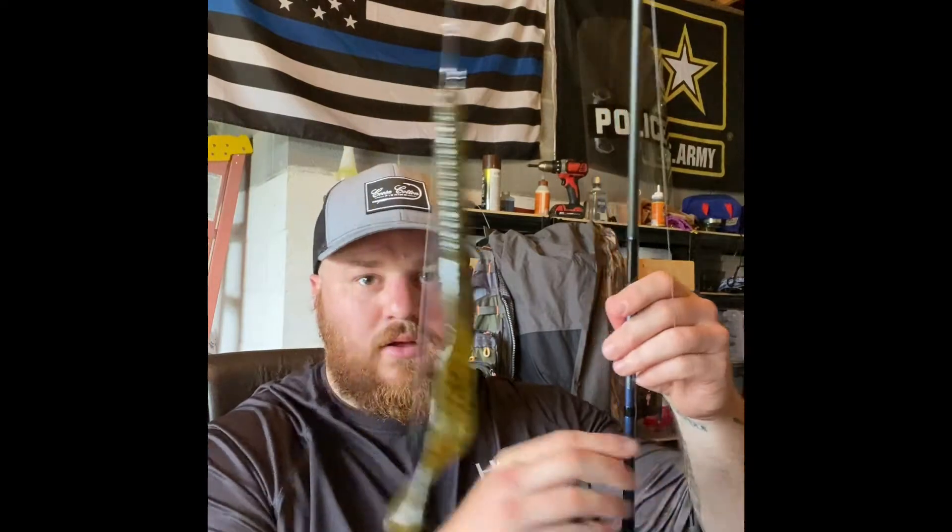You can probably hear my newborn child upstairs screaming - always hungry. One other thing I taught myself how to do last night, which as an angler I probably should have known, is I grew up just doing the Texas rig. But last night I learned from YouTube how to tie on the drop shot.